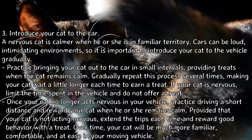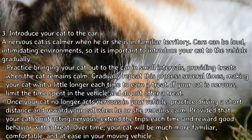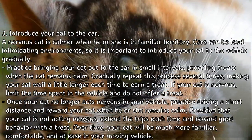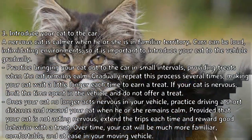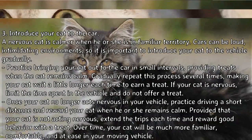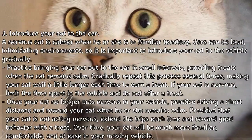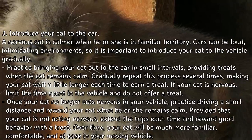Once your cat no longer acts nervous in your vehicle, practice driving a short distance and reward your cat when he or she remains calm. Provided that your cat is not acting nervous, extend the trips each time and reward good behavior with a treat. Over time, your cat will be much more familiar, comfortable, and at ease in your moving vehicle.